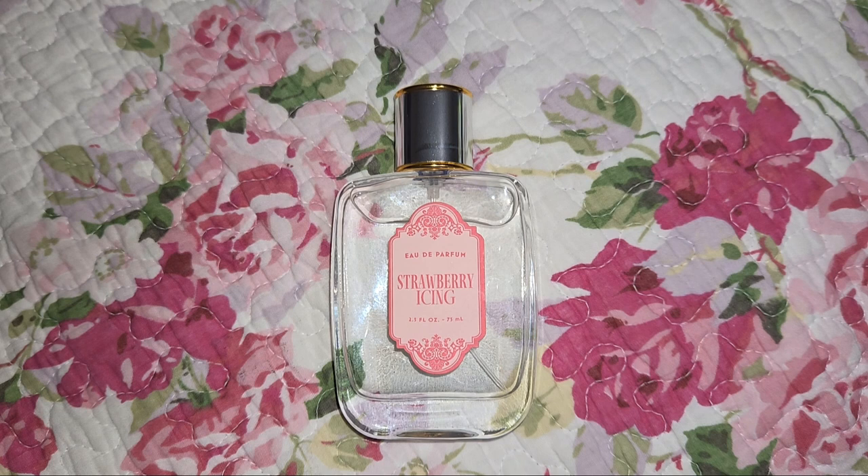My expectations were a little different for this fragrance. When I read 'Strawberry Icing' I thought it was going to be a lot more sugary — maybe even gourmand, like fondant icing or that super sweet cake icing from the grocery store. But it's definitely not that. This one is a lot more tart, so if you're looking for a very sugary, sweet fragrance, this is definitely not the one for you.